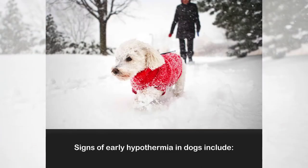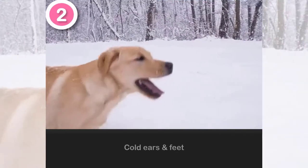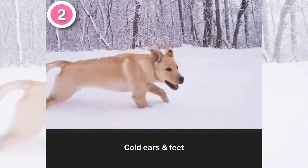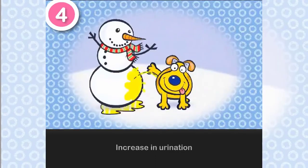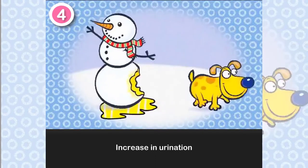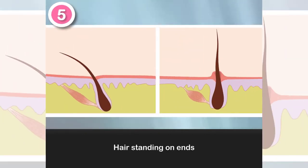Signs of early hypothermia in dogs include: Number 1, shivering. Number 2, cold ears and feet. Number 3, rapid breathing. Number 4, increase in urination. Number 5, hair standing on end.